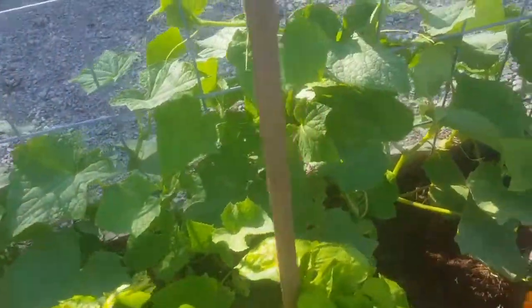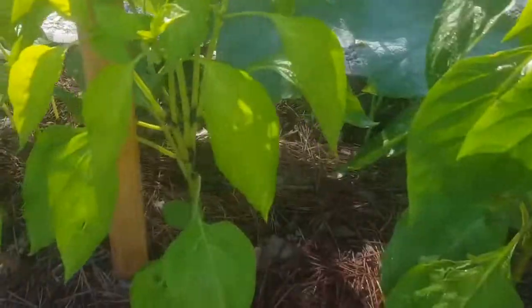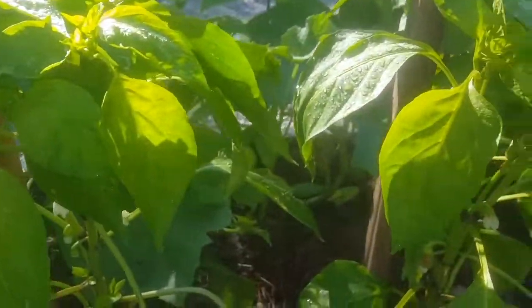More cucumbers — they're starting to trellis up. They actually trellis a lot better than I thought they would, which is exciting. And the banana peppers are putting on there.